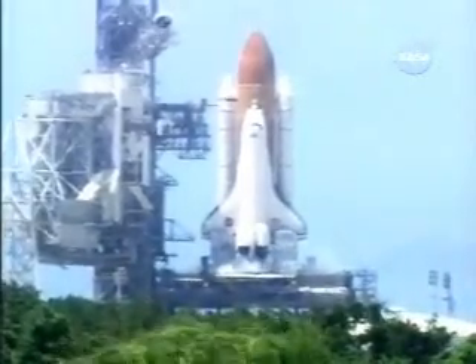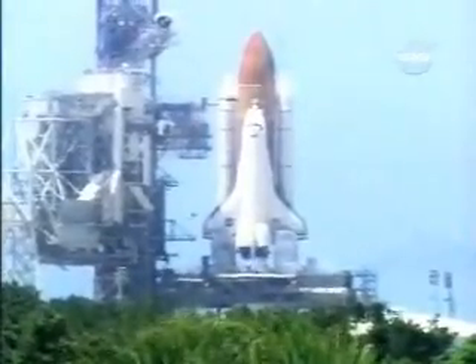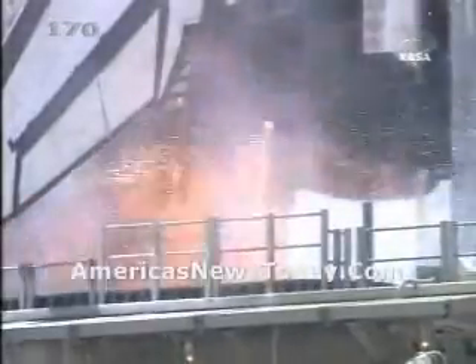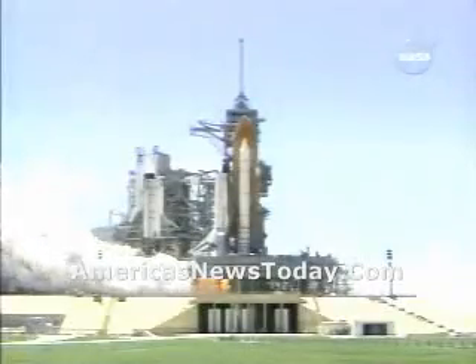15, 12, 11, 10, 9, 8, 7, 6 — go for main engine start. Main engine start. 2, 1.